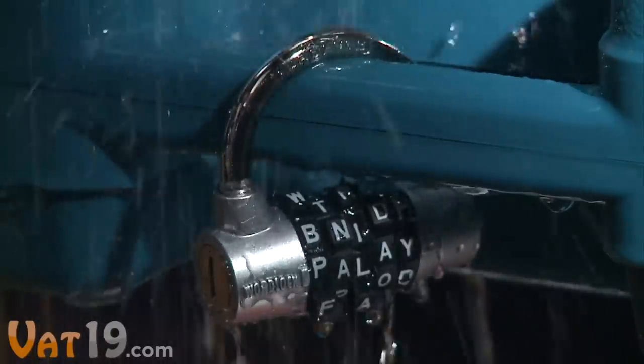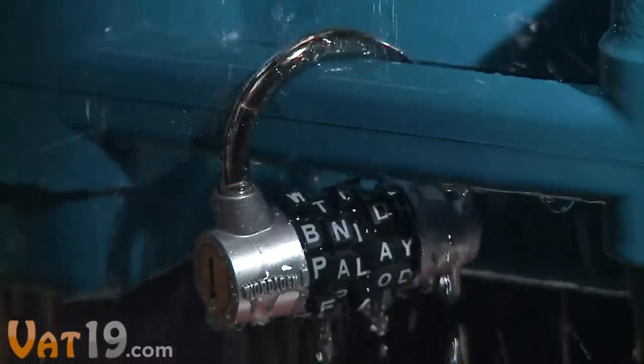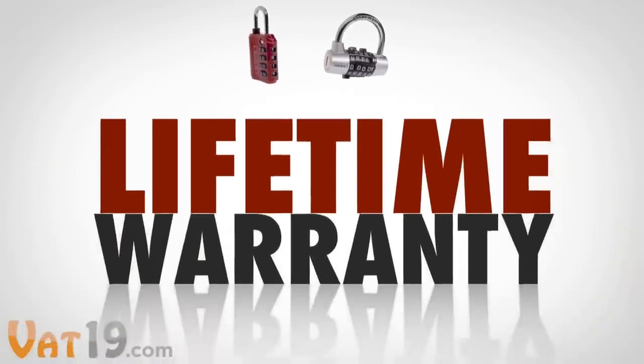WordLocks are weatherproof and feature hardened steel shackles, so they're tough as nails. They each come with a lifetime warranty.